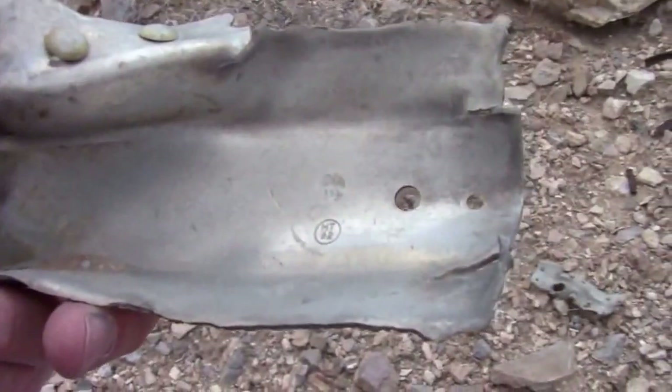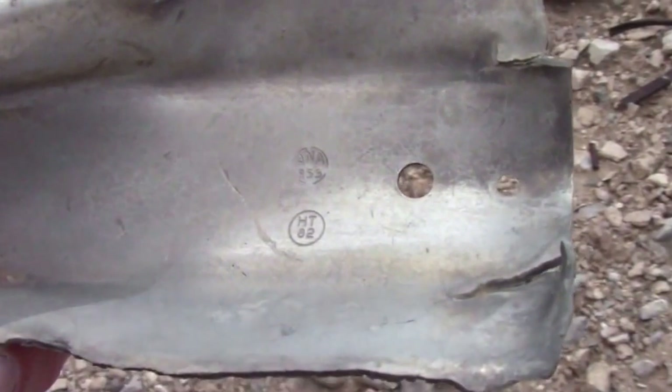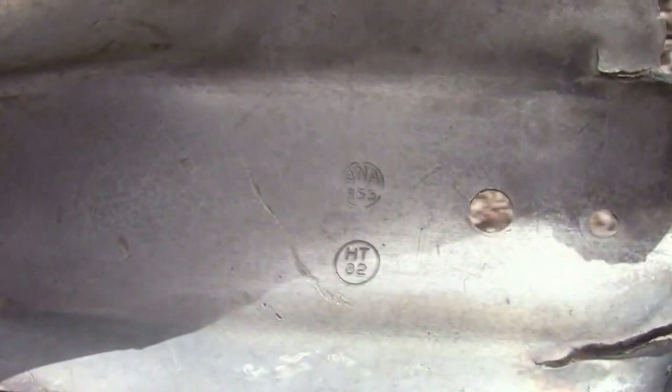Here we have a piece that has the North American Aviation inspector stamp on it, plus an HT heat treat marking with the inspector stamp, number 62.